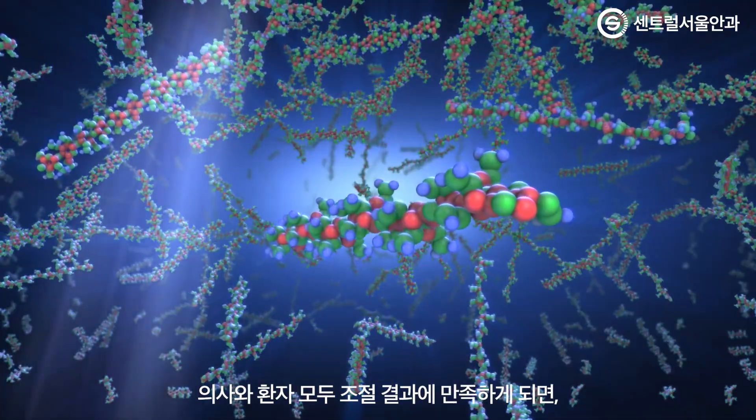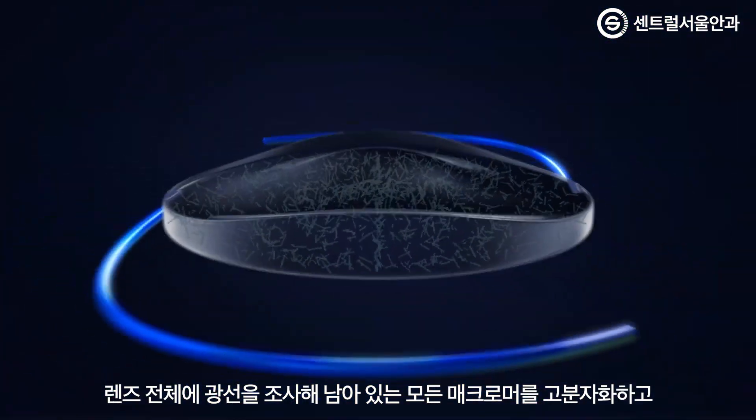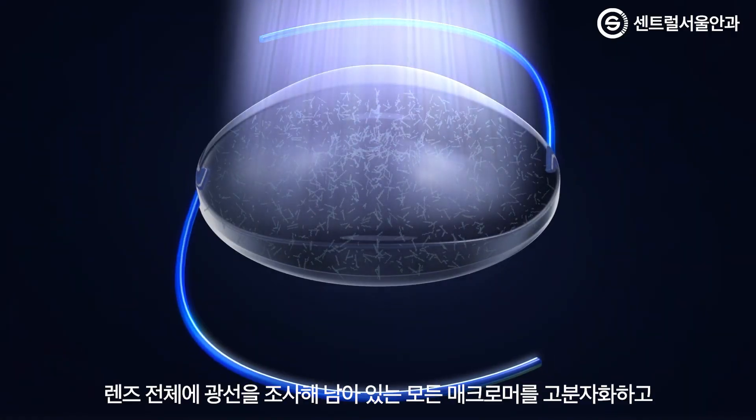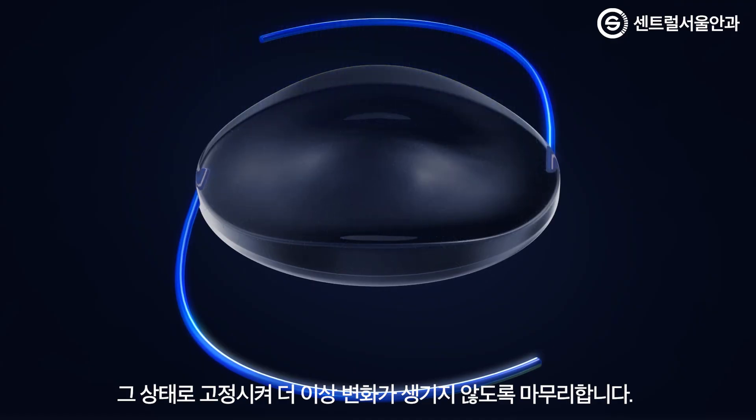When the adjustment process has been completed to the satisfaction of doctor and patient, the entire lens is exposed to the treatment light to polymerize all remaining macromers, effectively locking them in place to prevent any further changes.